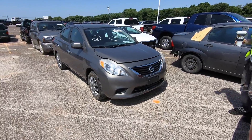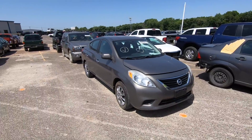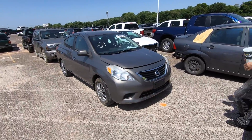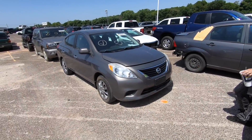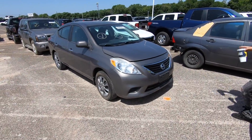As promised, we're back at the Copart lot with my brother helping out as usual. We're looking at a 2012 Nissan Versa, and against my better judgment, this is one I'm seriously considering and going to include in the video.